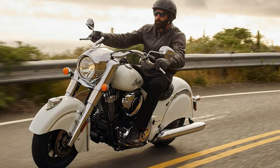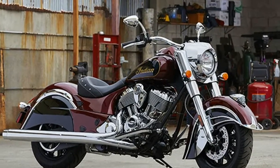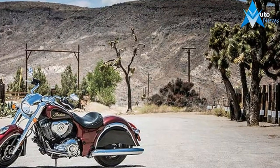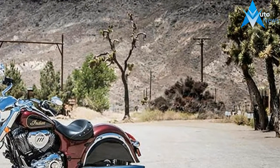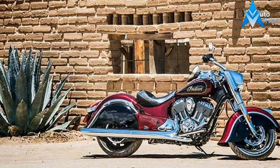Want to experience the purest expression of the Indian Motorcycle Registered Company? Look no further than the iconic Chief Classic. Abundant power. Timeless style. Restless innovation. And at its heart, the legendary Thunderstroke 111 V-Twin.